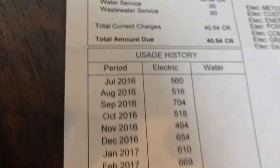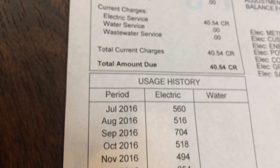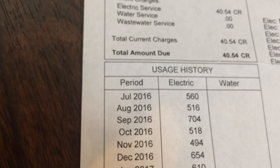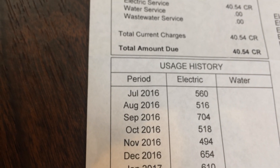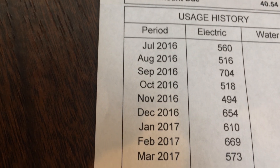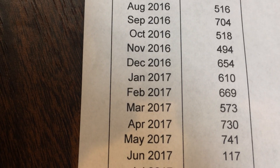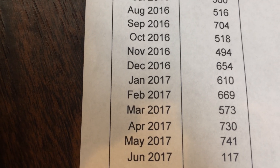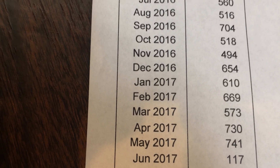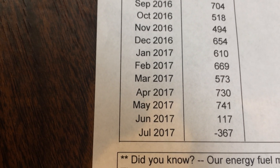The other thing that's interesting is I also have some usage history on my electric bill here. So, this is for my house and driving an electric car. We've got around 500, 600, 700 kilowatt hours of use in general. And if we look down the months here, I commissioned my solar in June. And sure enough there, June 2017, dramatic drop in how much energy I used because I was producing. But again, that was only a partial month. And now, July 2017, negative 367.